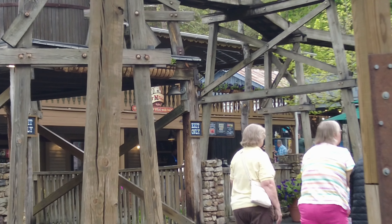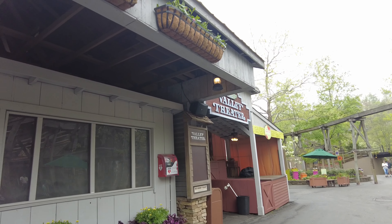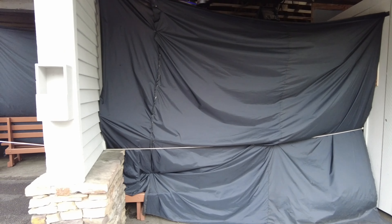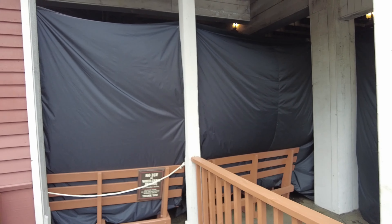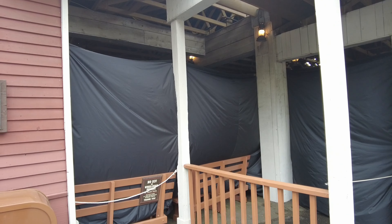Another thing I just noticed walking up by the Valley Theater — they've got these black curtains up. I'm not sure what's going on in there or what they're working on, but the Valley Theater here might have a different look coming up here real soon.